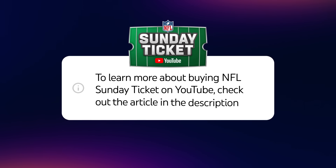To learn more about buying NFL Sunday Ticket on YouTube, check out the article in the description. Subscribe to YouTube Help for more tips and tricks.